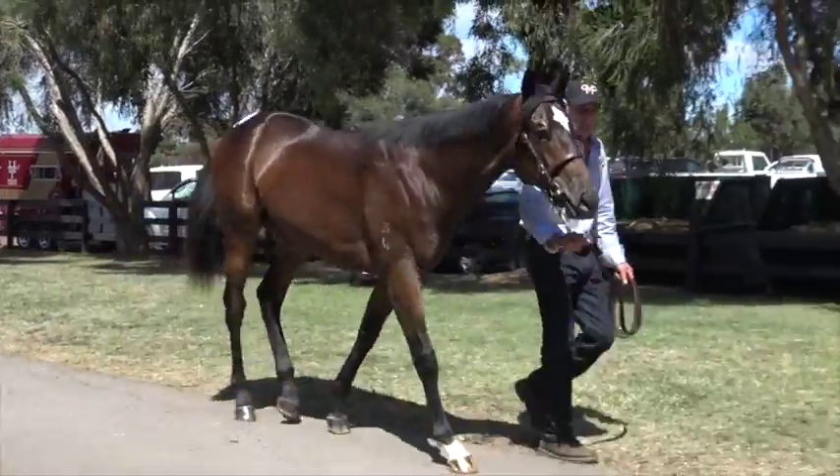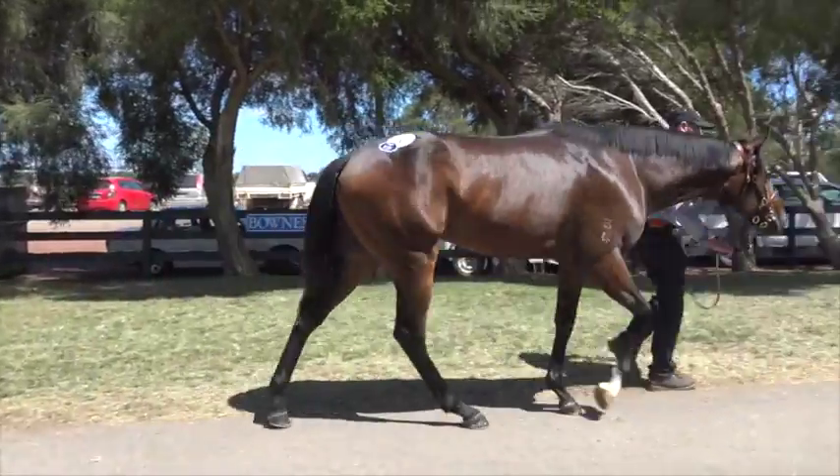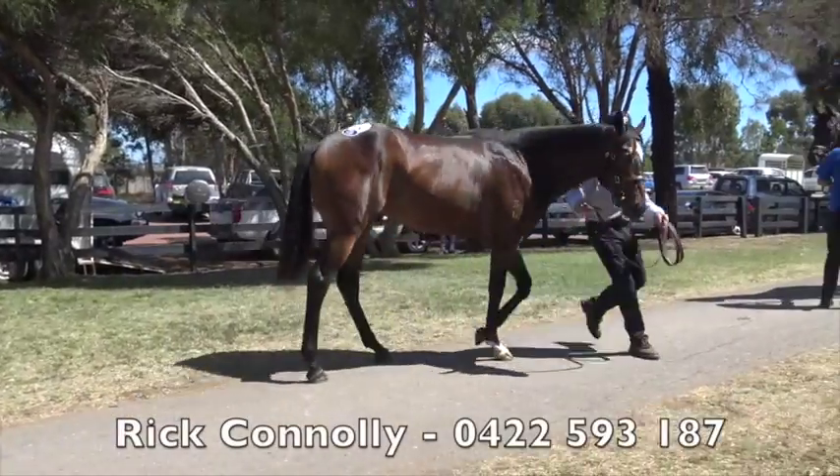So if you would like to be part of this horse, I think he's a real good quality Colt. If you could get in touch with Rick Connolly. Thanks.